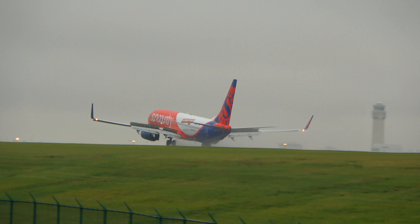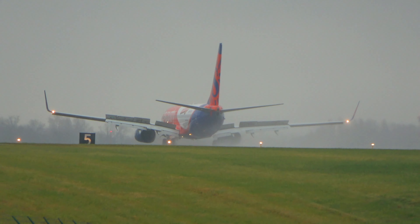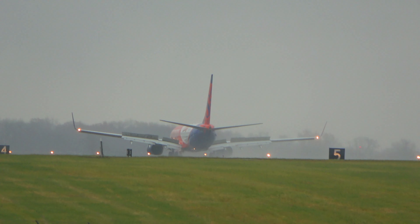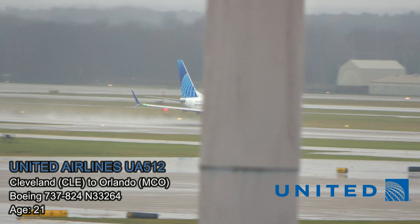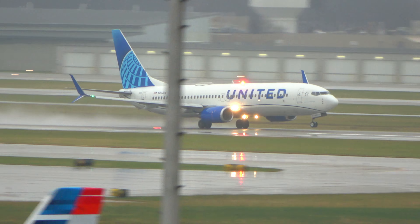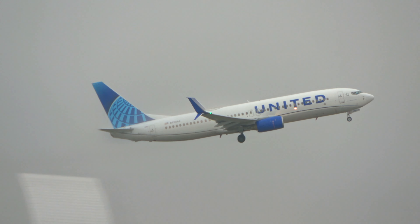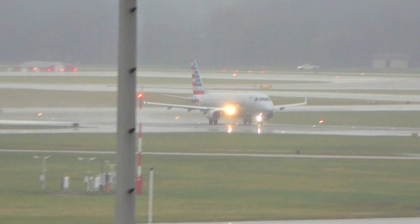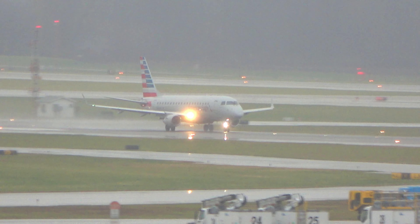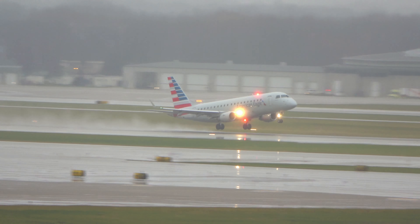ATC: 5200 contact Cleveland Center 134.9. Switching sides — United 512 heading to Orlando. Eagle 4703 heading to New York's JFK — they tried to make an approach into Lakefront, could not get the runway or the lights in sight. I'm having some issues seeing the lights over at Lakefront, so I might have some more flights diverting over here.